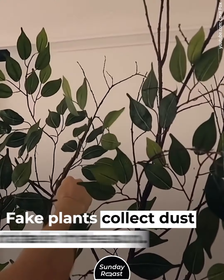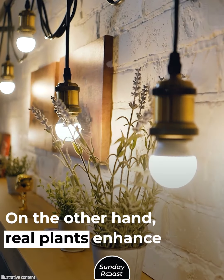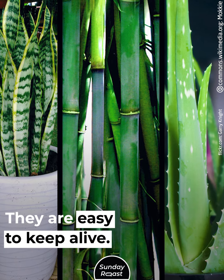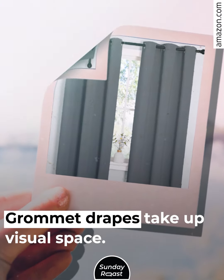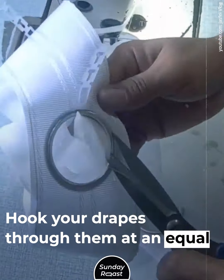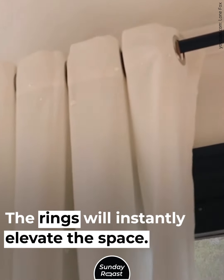Fake Plants. Fake plants collect dust and fade in the sun. On the other hand, real plants enhance your environment. You can buy snake plants, aloe, or bamboo — they are easy to keep alive. Grommet Drapes. Grommet drapes take up visual space. You can opt for rings to match your drapery rod and hook your drapes through them at an equal distance apart. The rings will instantly elevate the space.